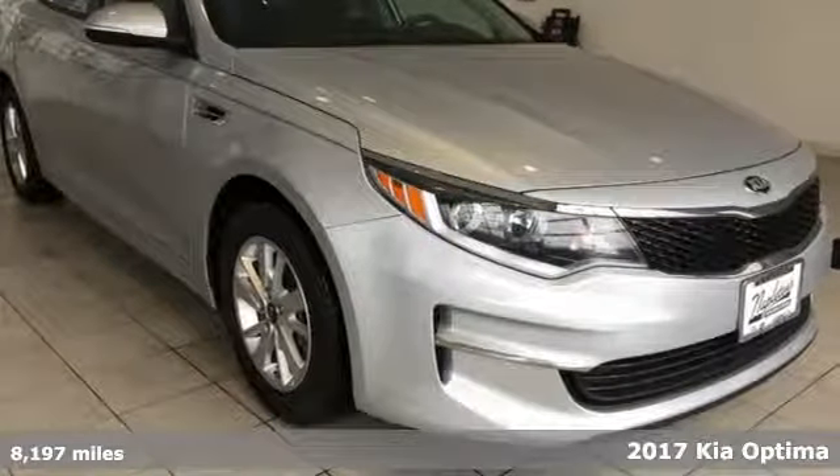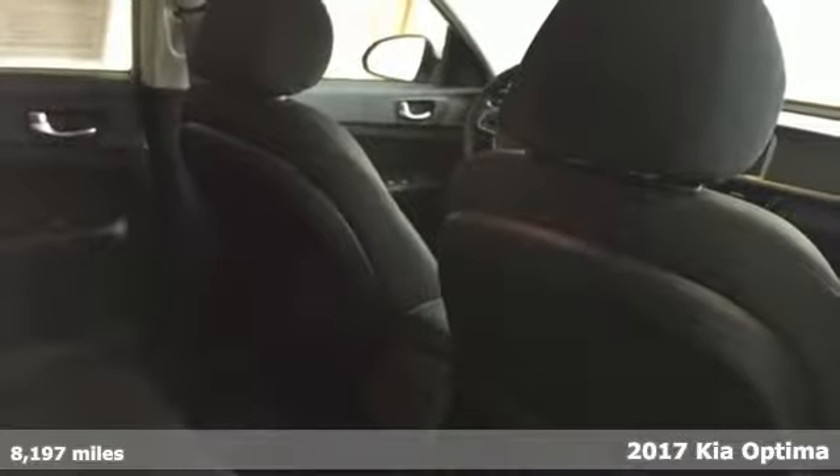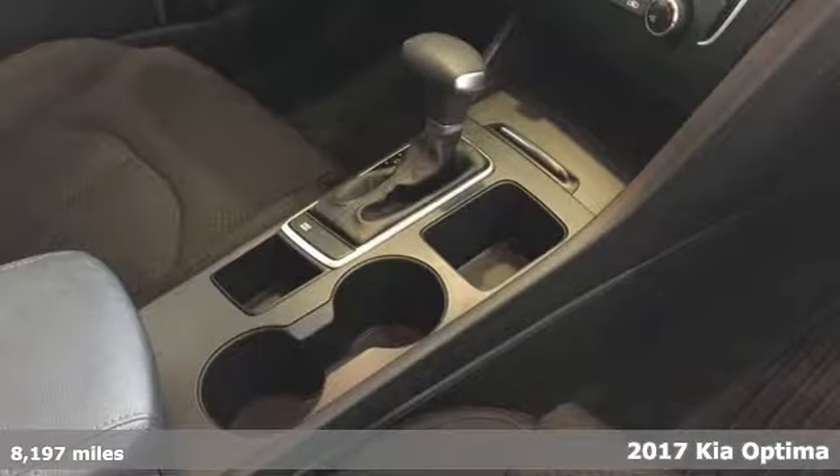It's a 2017 Kia Optima. Open the door and climb into the extraordinarily comfortable cabin. With the right balance of bold design and soft touches, a warm welcome awaits.